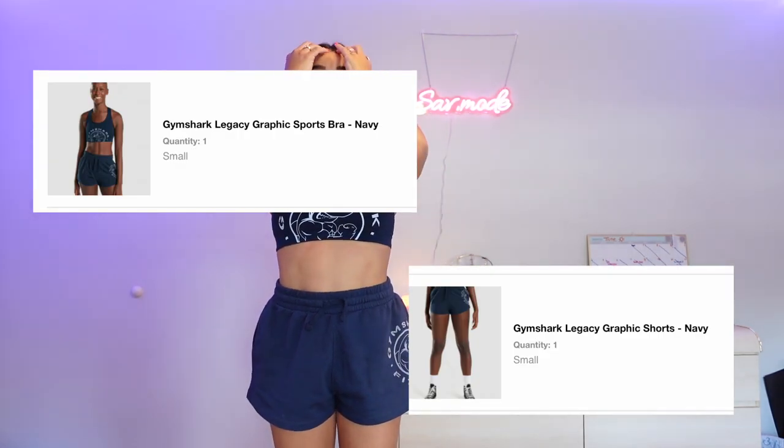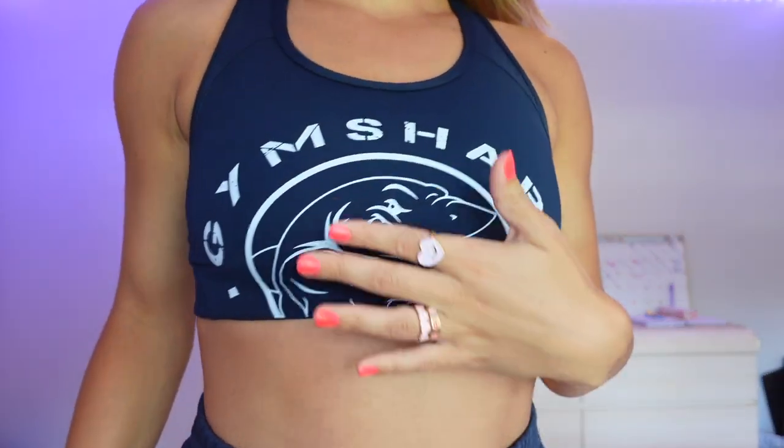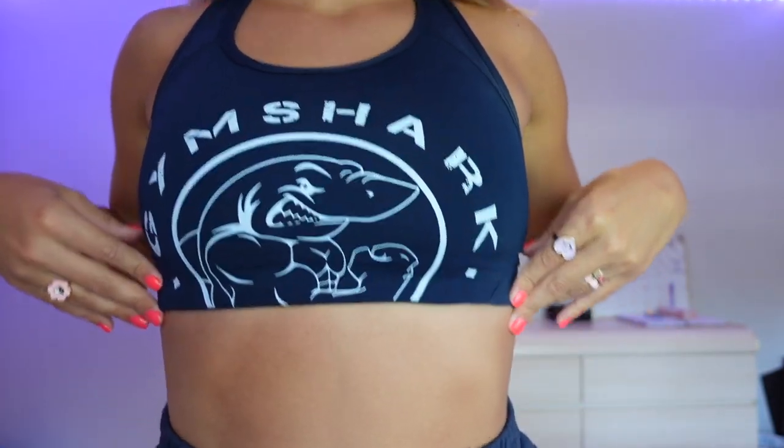I have been absolutely dying to try the Legacy Collection. Starting off with the Legacy Graphic Sports Bra and the Legacy Graphic Shorts in navy. I think this outfit is so cute — such a staple. You could wear it in the gym or as a rest day outfit. I'm 5'2" for size reference. I got the sports bra in a small and the shorts in a small, which is true to size for me. I do feel like this sports bra is a bit tight and very snug, so if you don't like the feeling of a high compression sports bra I would recommend sizing up.